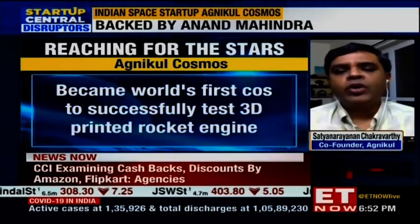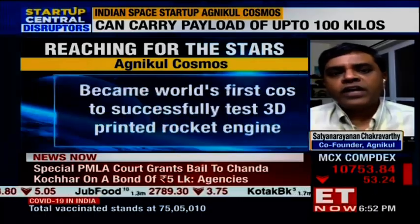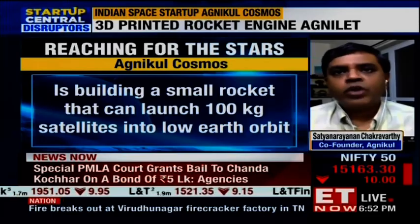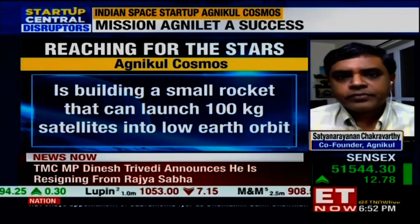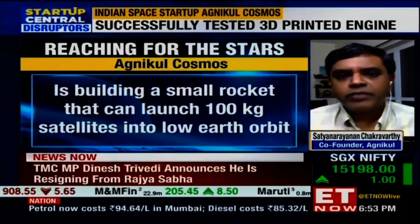At this rate, when we go commercial, we forecast that we can supply up to about one or two launches a week — anywhere between 25 to 50 launches a year. That's what is made possible by the 3D printing approach.